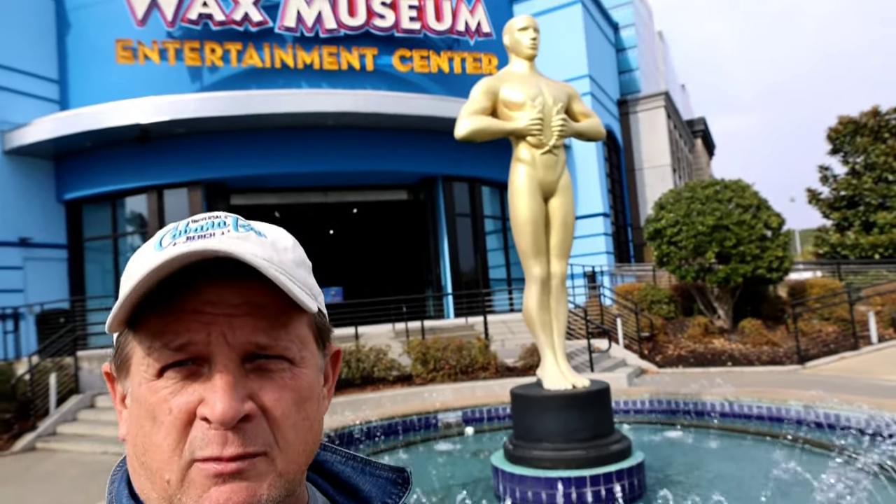Right now I'm at the Wax Museum. Actually a great little place to come hang out. The Wax Museum was one of those highlights of Myrtle Beach that you can come to on a rain day.